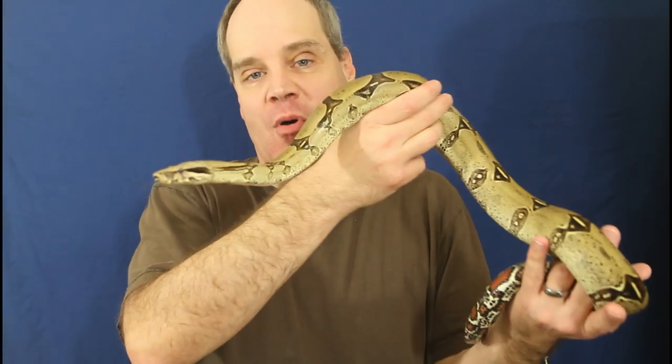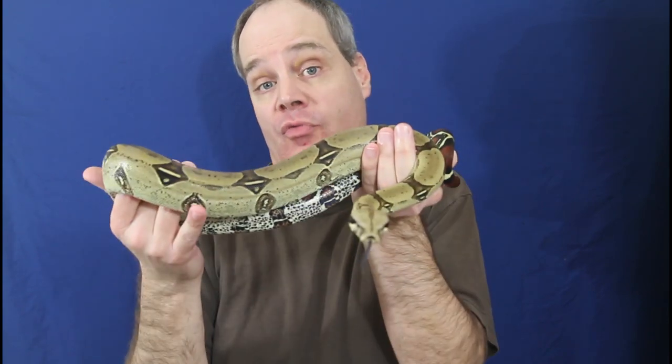Hi guys, Brian from Brian Boas here. Peruvian redtail boas are considered by many boa keepers to be the ultimate in pet boas. I'm lucky to have quite a nice group of Peruvian redtails in my collection. Today I wanted to show you some of them, give you an update on their development, and discuss my current breeding trials involving Peruvian true redtails.